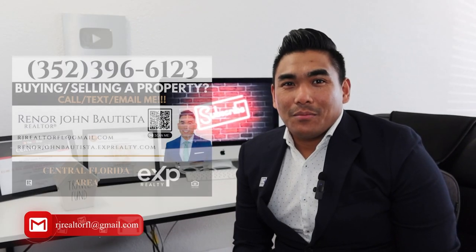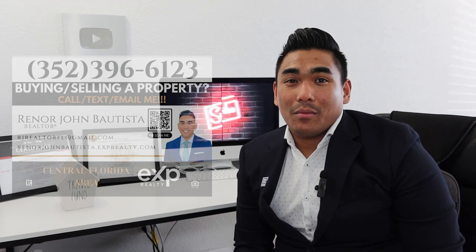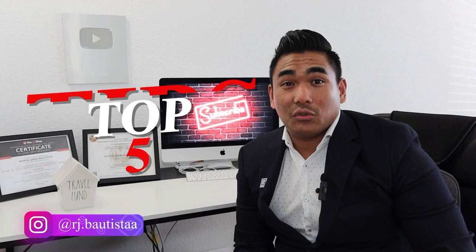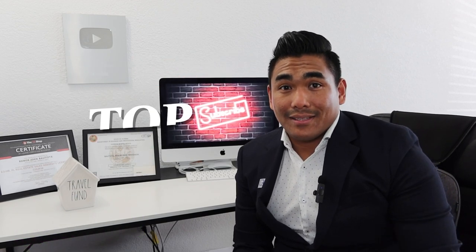What is going on guys? This is RJ Bautista, your local incredible realtor with eXp Realty. Today I'm going to give you my few tips on how to get your credit score up fast, so that when you apply for your mortgage, they will give you a lower interest rate.